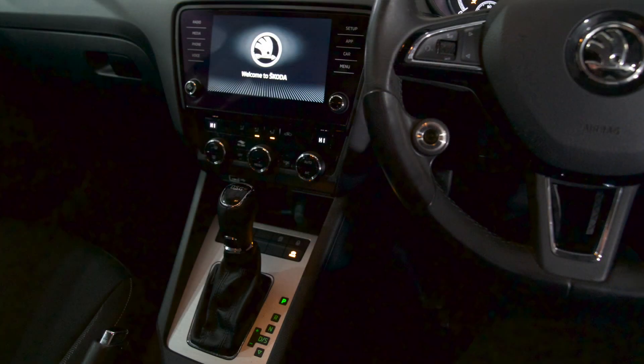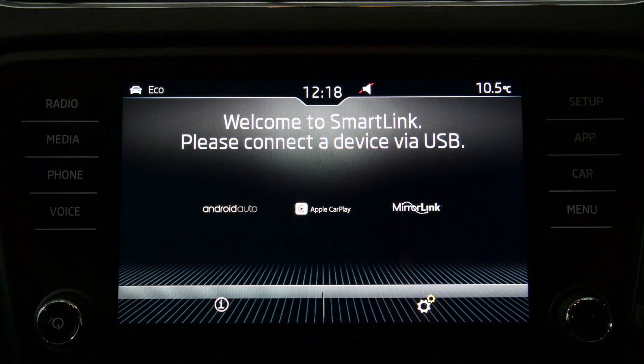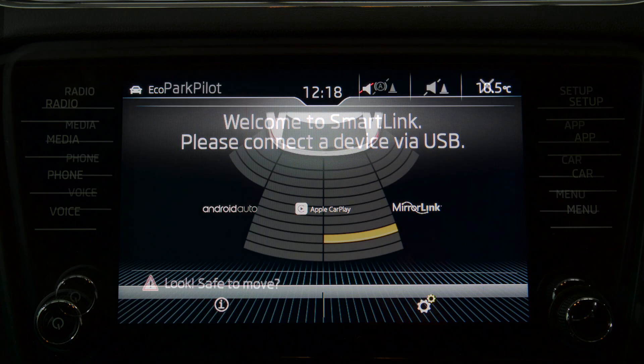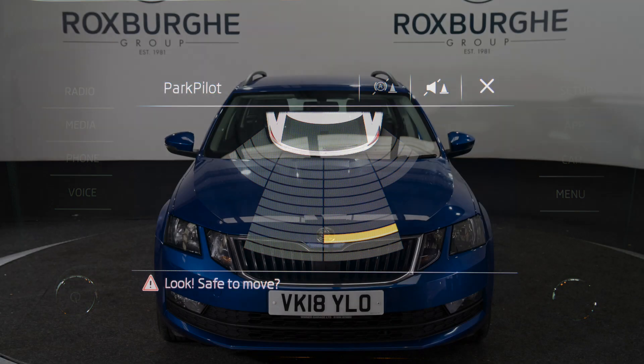Got all your climate control, air conditioning, DAB radio — really nice features. You've also got Android Auto, Apple CarPlay, and MirrorLink, as well as reverse parking sensors, all displayed on the digital display.